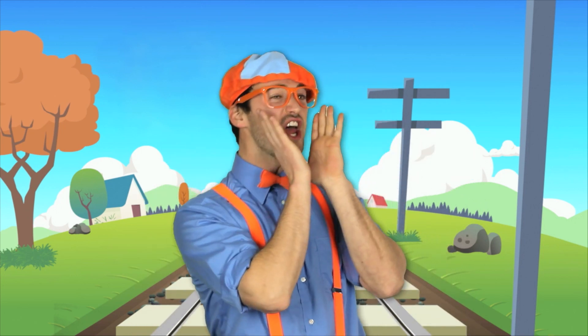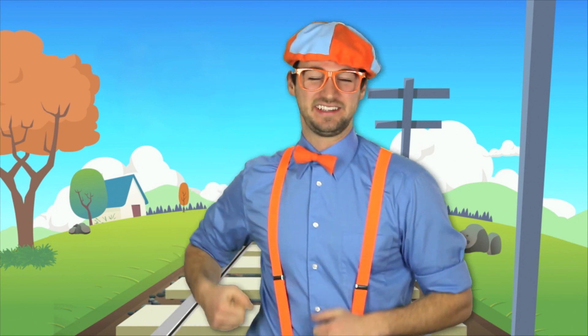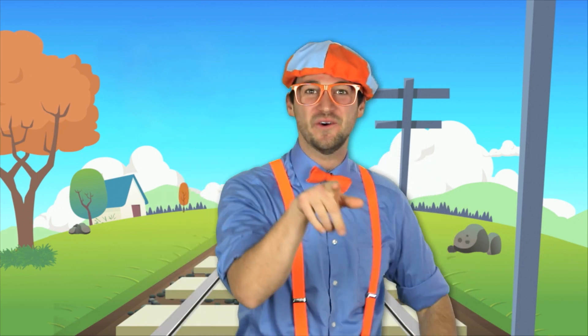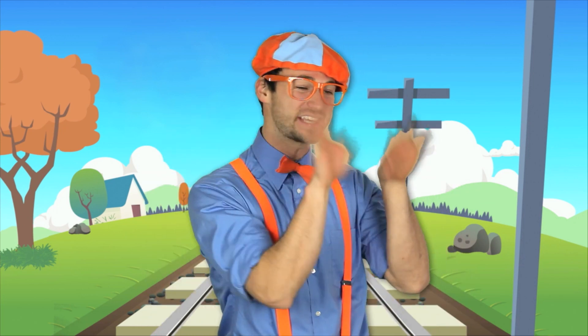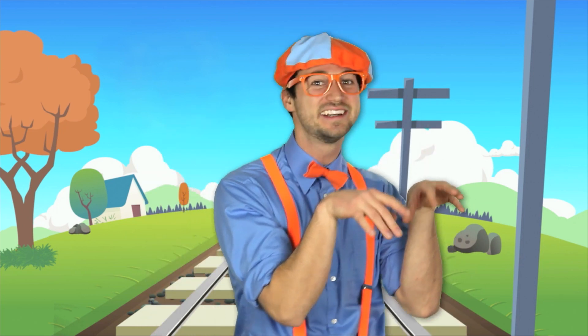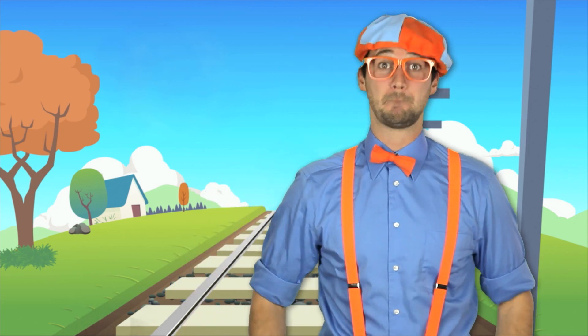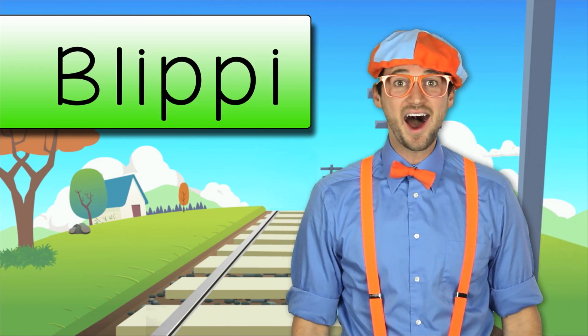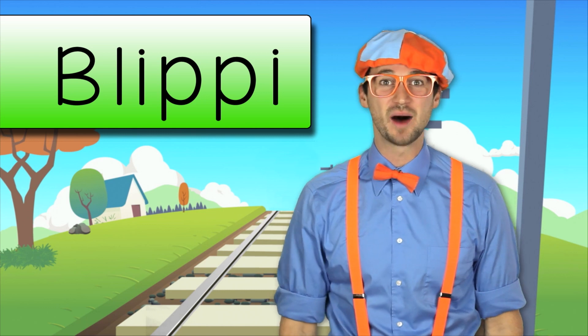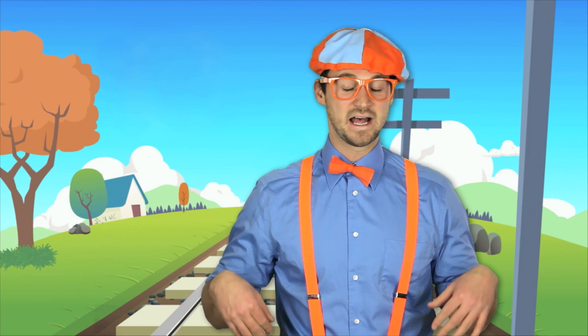That was so much fun watching, singing, and dancing to the train song with you. If you like my show and you want to watch some more of my videos, all you gotta do is type in my name into the internet — you know my name, yeah, it's Blippi. B-L-I-P-P-I. Good job — now you know how to say and spell my name. Blippi!